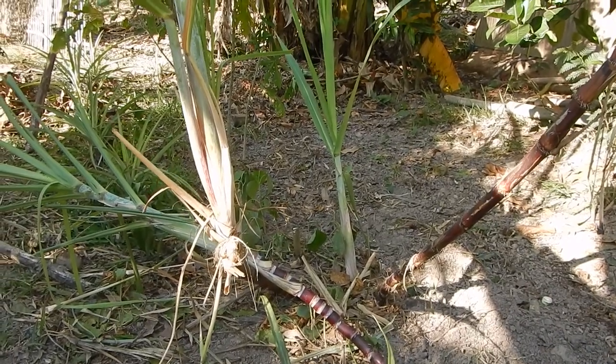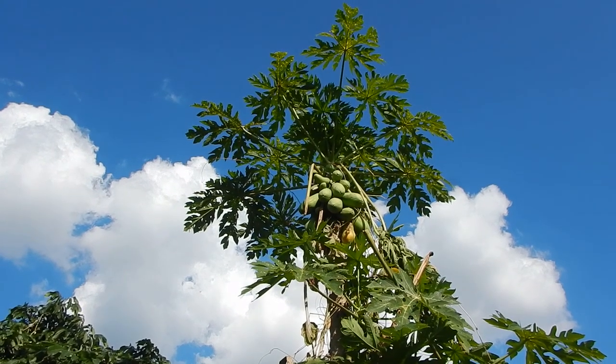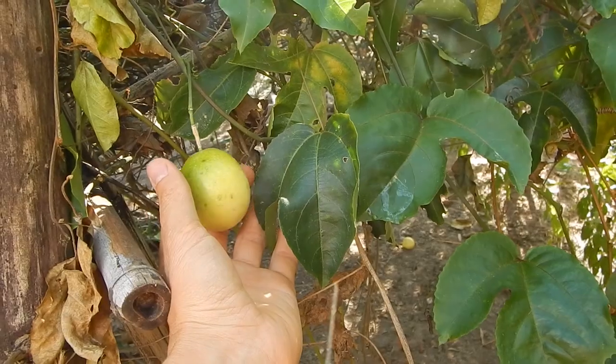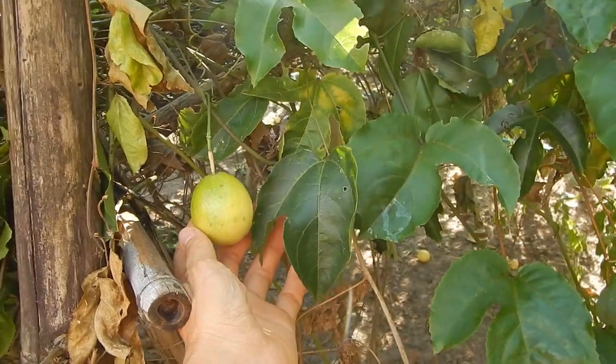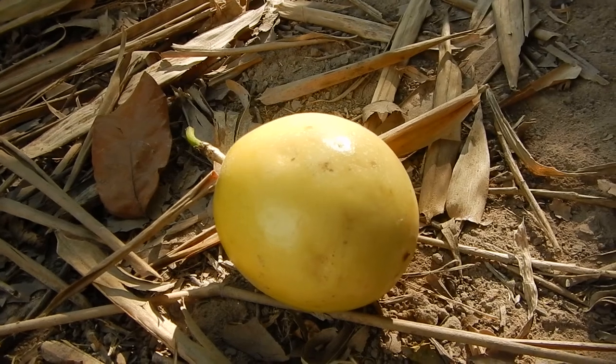Sugarcane — I think some of it is ready to eat. Papaya season and clear skies. Still a couple of passion fruits on the plants, and on the ground.